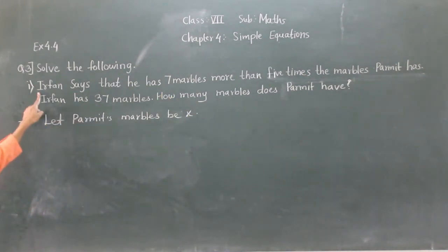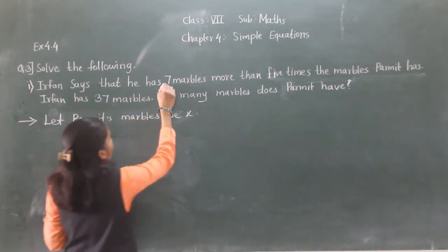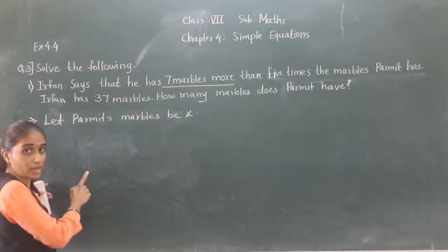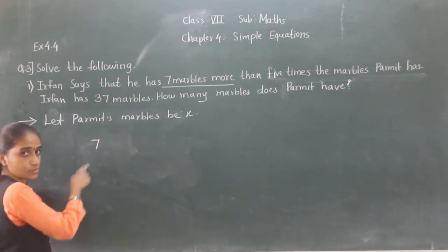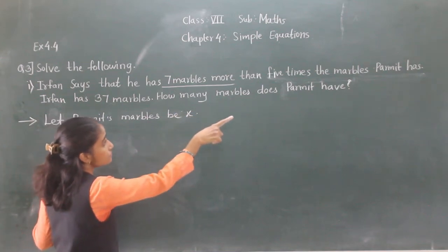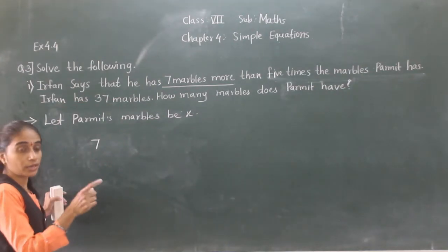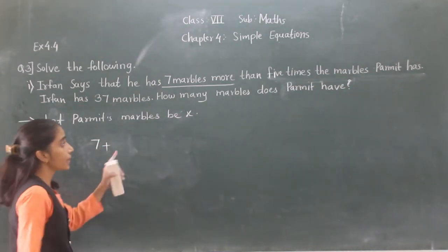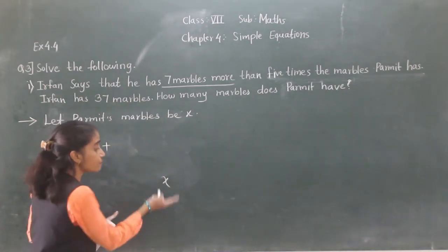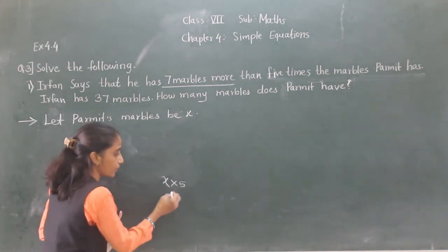Now see again. Irfan says that he has 7 numbers more — so plus 7. That is 5 times the marbles Parweez has. 5 times the marble — Parweez has X marbles, and it's 5 times, so multiply by 5. So 5 into X gives 5X.